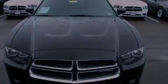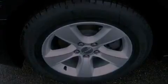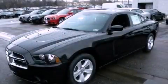Also included are disc brakes with an anti-lock braking system, fold-down rear seats, and a rear spoiler. Stop by today and test drive this vehicle for yourself.